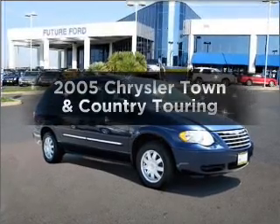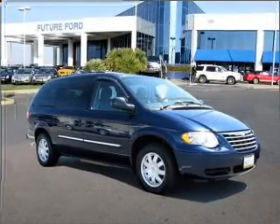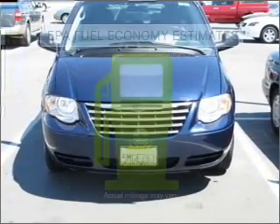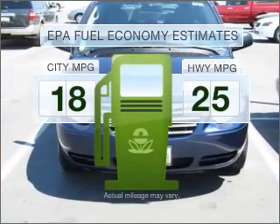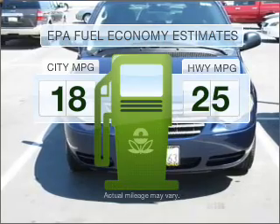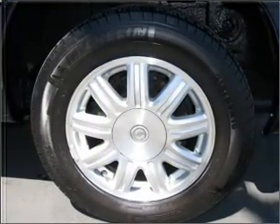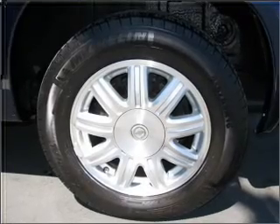Imagine yourself in this 2005 Chrysler Town and Country. Travel the roads in style and comfort in this great vehicle. Better gas mileage means better long-term driving, and this ride delivers with a great low fuel consumption rate. With a reliable six-cylinder engine connected to a smooth shifting automatic transmission.